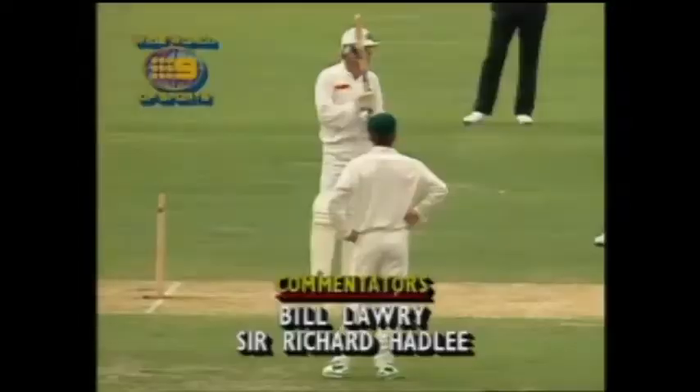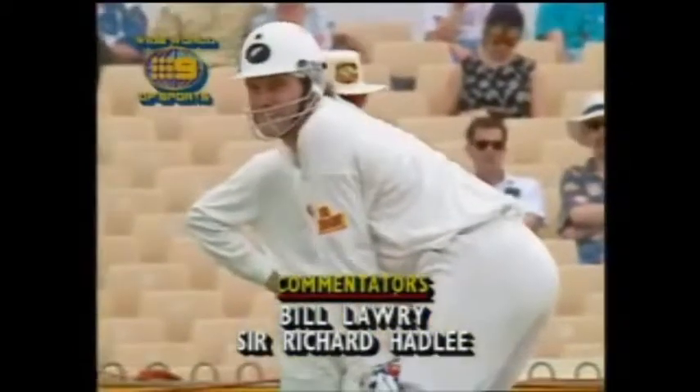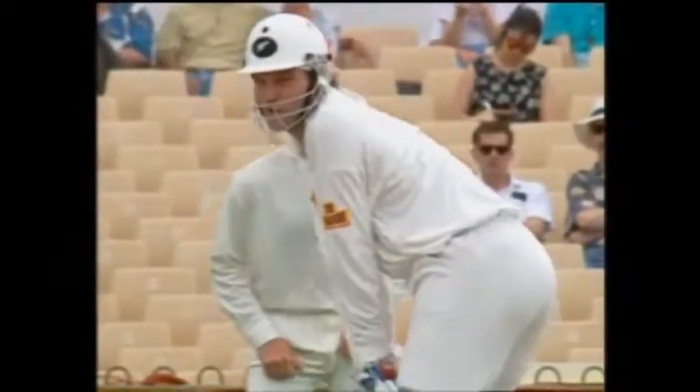Taylor and Boat are having a long discussion about where the fieldsman should be for McGrath. The pitch played very well yesterday, but today we have seen perhaps a little more variation there.